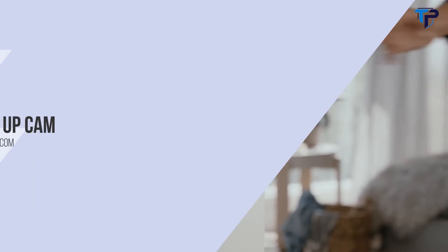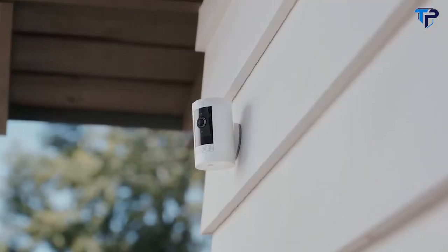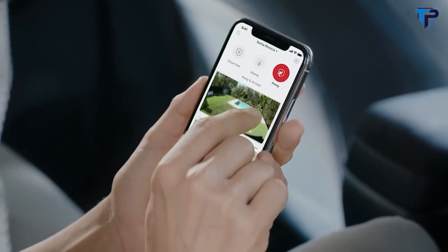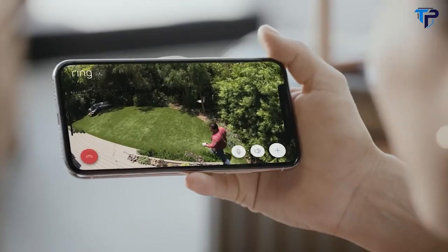This is the Ring Stick Up Cam — a home monitoring camera that goes indoors, outdoors, even between doors, so you can see every corner of your home. Stay connected with motion alerts and speak to who's there with two-way talk.